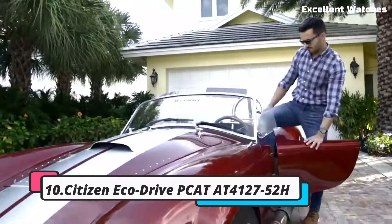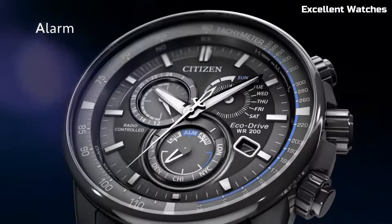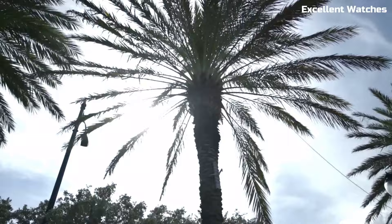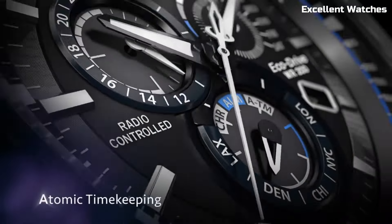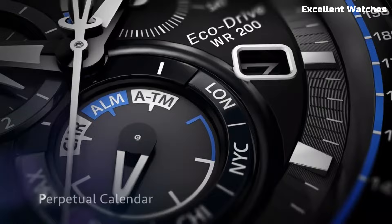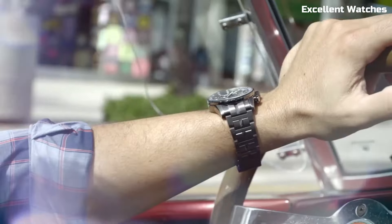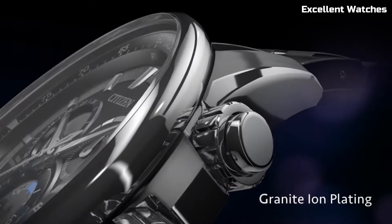Number 10: Citizen EcoDrive P-Cat. The Citizen EcoDrive P-Cat is a remarkable timepiece that combines style, precision, and eco-friendliness. Powered by any light source, it never needs a battery change, making it an environmentally conscious choice. With atomic timekeeping, it maintains accuracy down to the second and automatically adjusts for daylight saving time.